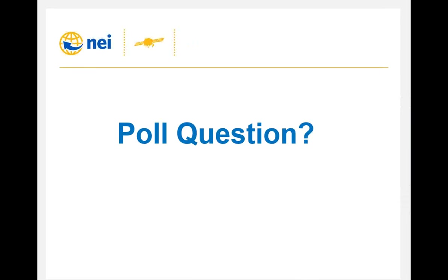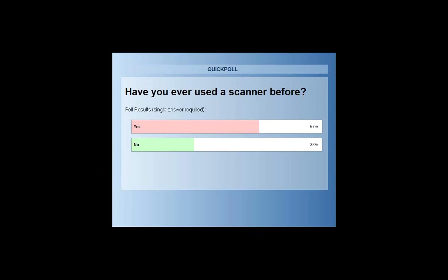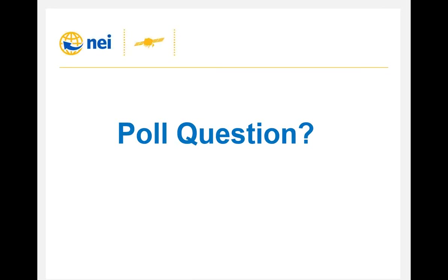About two-thirds of attendees have used robotics and scanners before, so that's a good baseline. When combining these technologies, the challenge was really how to combine them mechanically to achieve all the accuracies and capabilities you expect in your optical survey instrument.